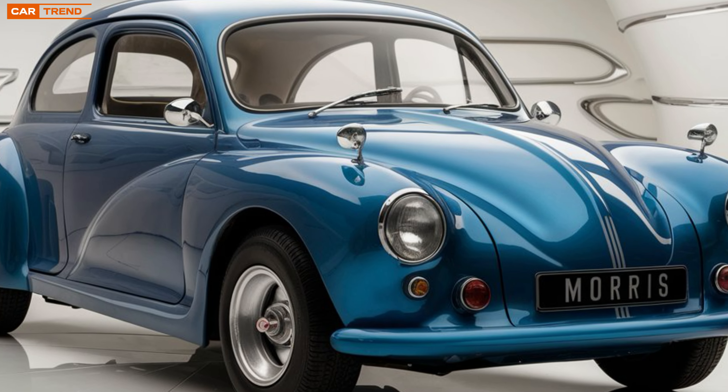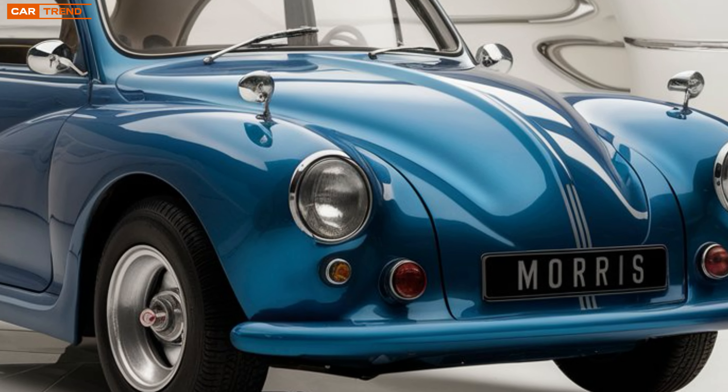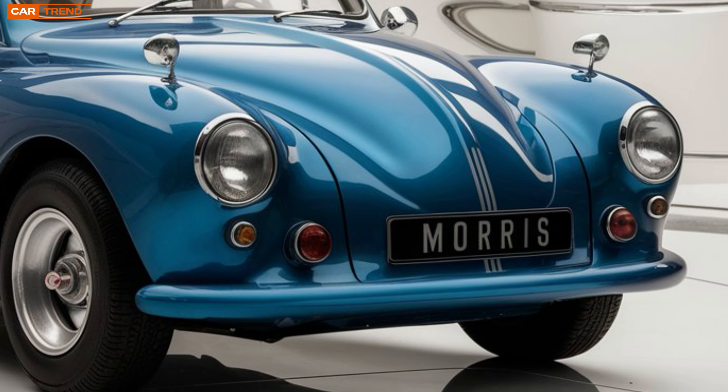Today, we'll explore the features, design, and technology that define the 2026 Morris Minor and why it's capturing the imagination of a new generation.